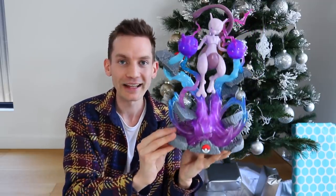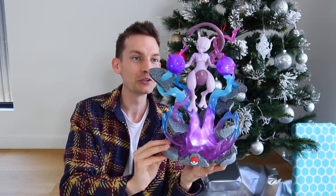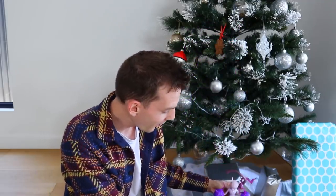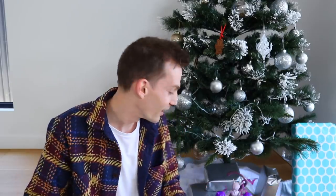And this is why I love Christmas presents like this. What do you guys think of the Mewtwo figure right here? I think we'll just leave it under the tree right now, and Mewtwo can do its thing. But that is a fantastic gift. Thank you so much, Jazwares, for sponsoring today's video and sending over the Mewtwo present. I love it.